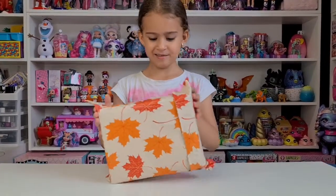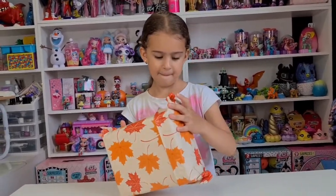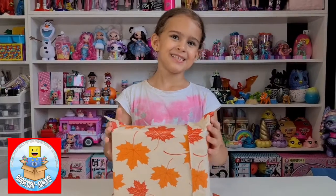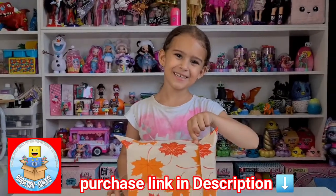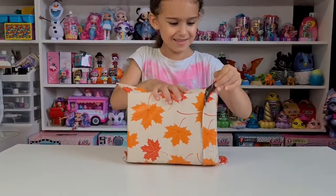Hi guys, welcome back to our channel! We have a super fun subscription box to unbox today. It's from Baba Corn Bricks, and we want to say a huge thank you to them for kindly sending this to us for free. Okay Tanya, are you curious to open it? Yeah, okay, open it!